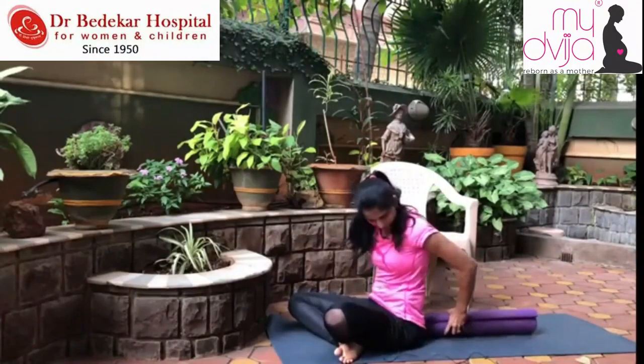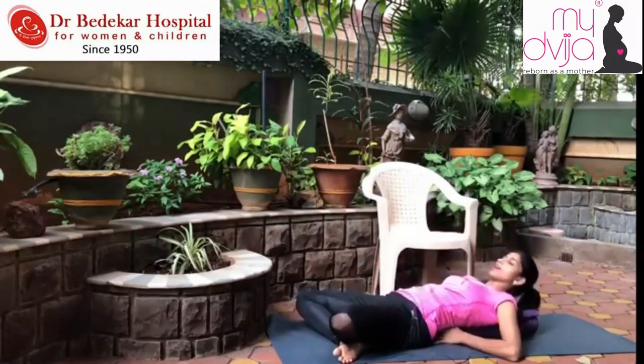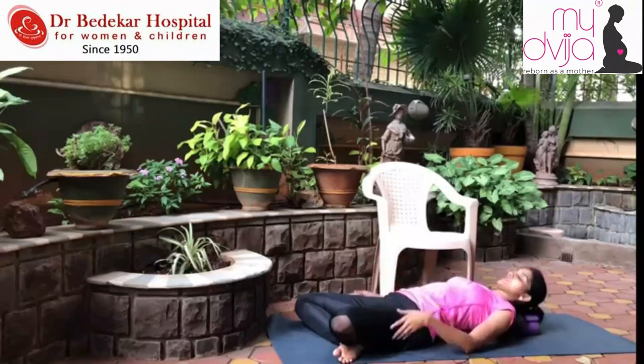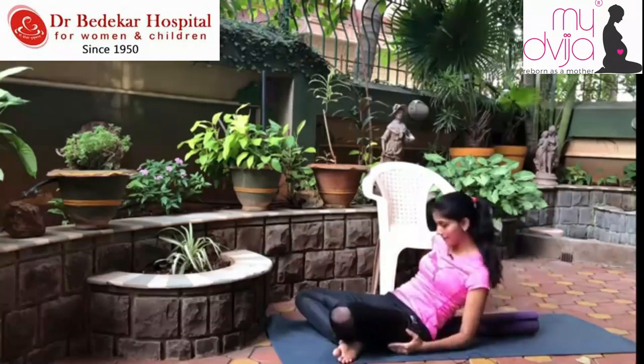Last but not the least: fold both legs, keep a low roll exactly behind, in between both hips, and lie down. It makes you feel very peaceful and very relaxed. Once you're done, you can just get up and you will feel far far better at your hips.